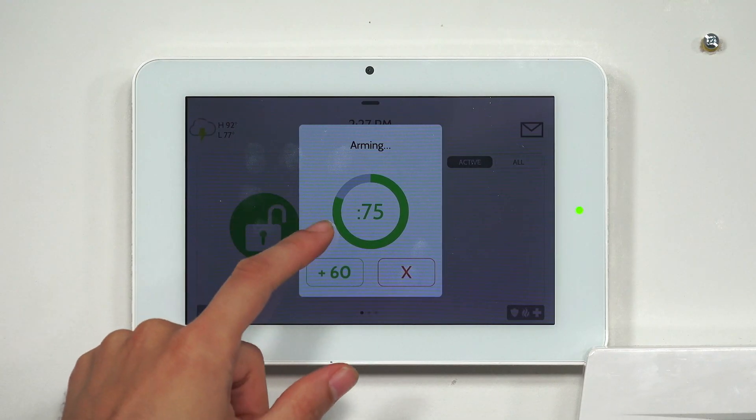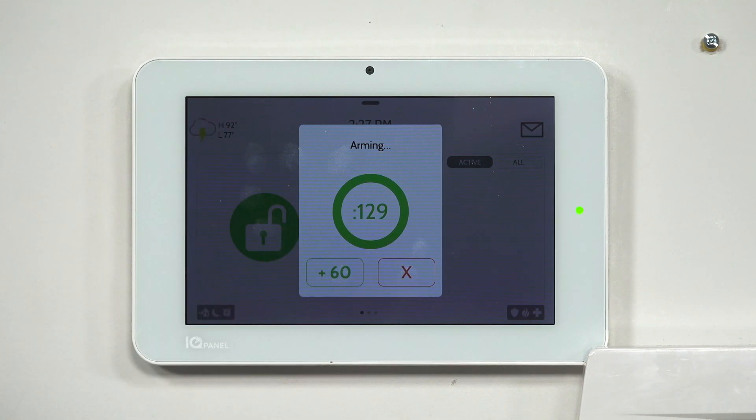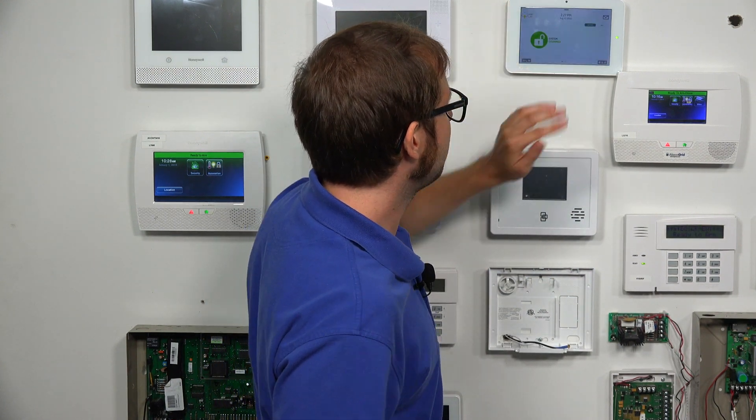I also want to show you that if you want to manually extend the exit delay and need more time, you can always press the plus 60 button, which will increase it by 60 seconds. You can only do that once per arming session — it's a neat little trick if you're running out of time. So we're going to cancel our arming session by pressing 1, 2, 3, 4.